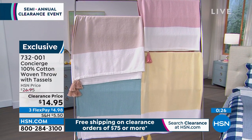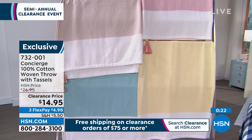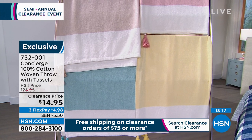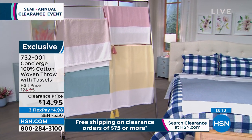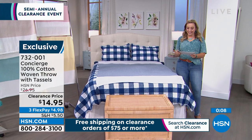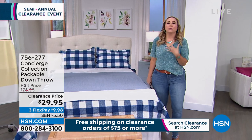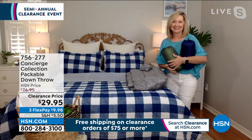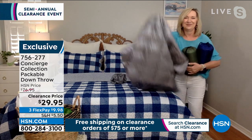Ellen is going to continue on with me. Coming up, we have packable throws — down throws. This is great for like a car blanket when you're really freezing cold at hockey games. Ellen has them. Ellen, I'll let you talk to them since you've got a sample. Oh my gosh, I love this item. This is a 100% down throw which, at this value, packs away in its own little pouch. You can throw it in your bag whether you're traveling, hiking, or camping.